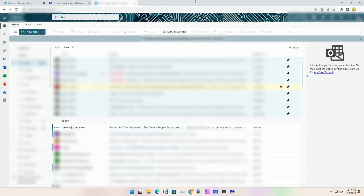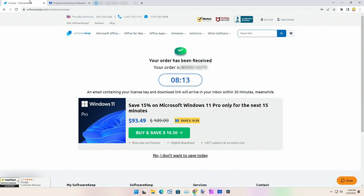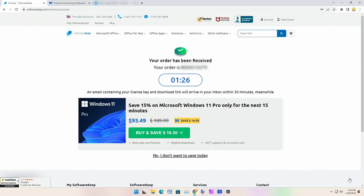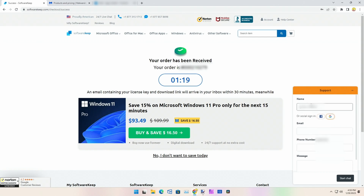We got the email from PayPal saying our receipt from Search People Enterprises came through. As you can see on screen it's down to eight minutes — getting a little worried, but I know they'll take care of me. We're down to about a minute left, so I'm going to contact support. We'll click on Chat, enter in your information.